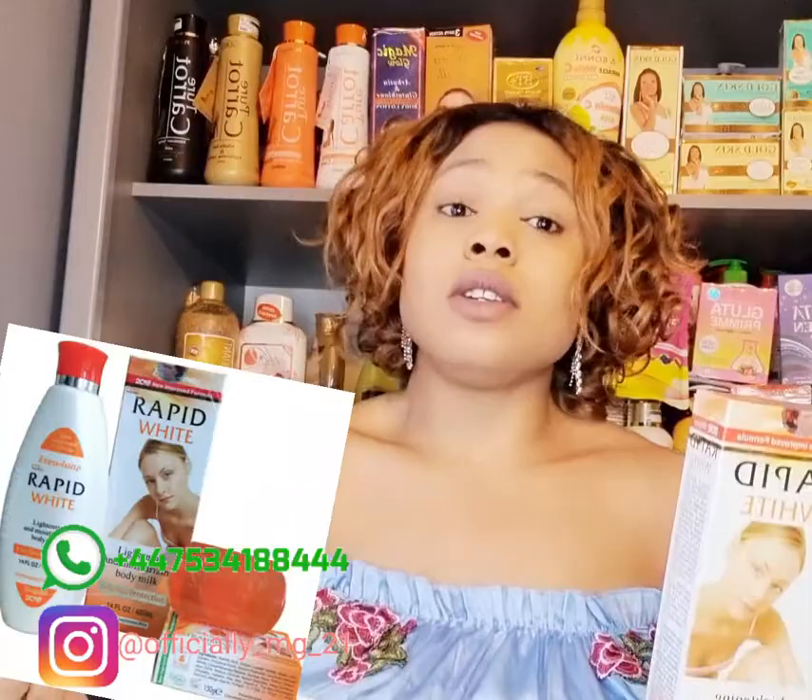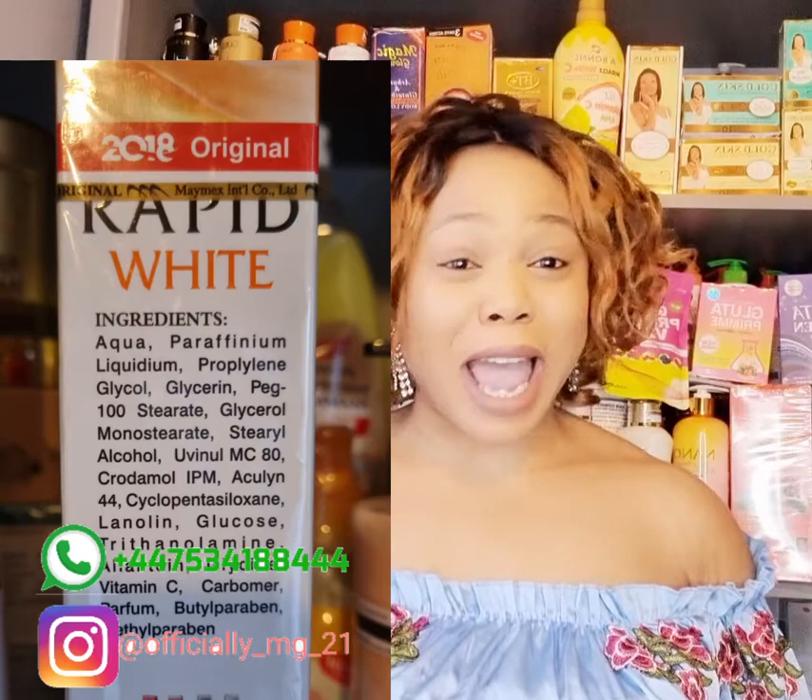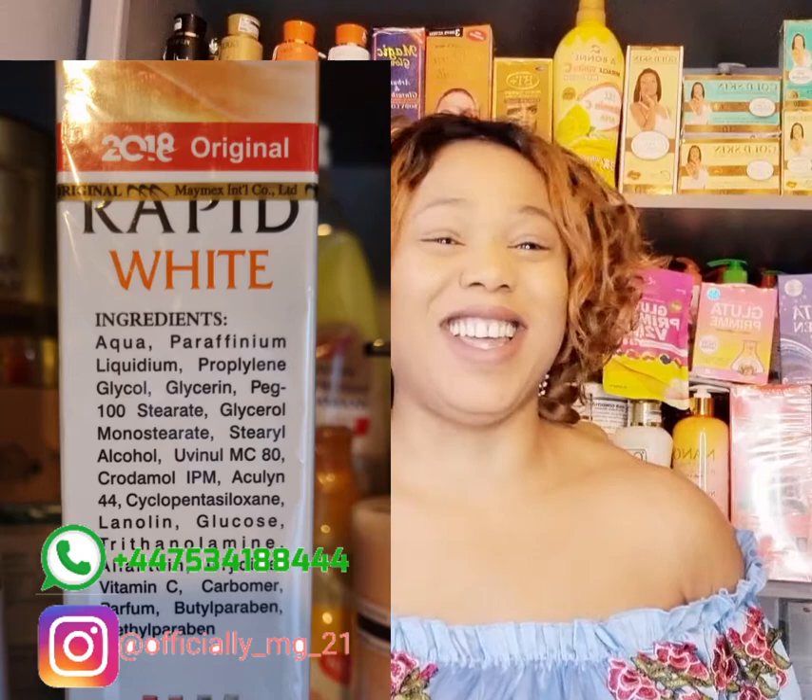The ingredients in this product are mild to the skin. This product could give you one to two shades, which is why it's a very good product to maintain your skin tone. Before I started this video I looked at the ingredients and researched them. I know what the ingredients do, but I would not even attempt to pronounce them on YouTube — I'm not going to disgrace myself, because the names are so long and complicated.